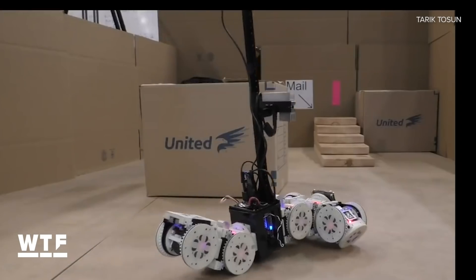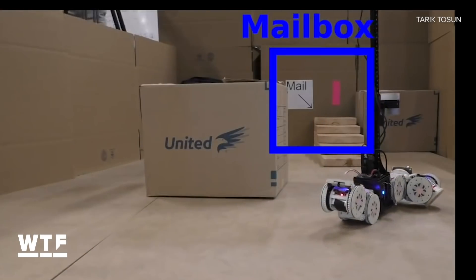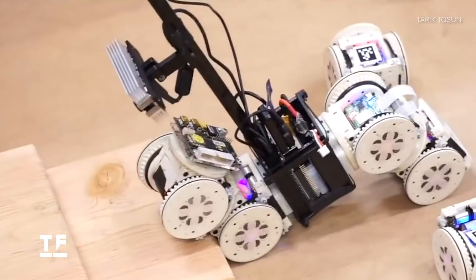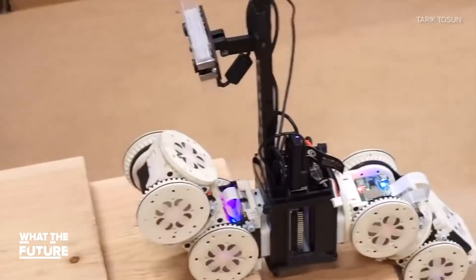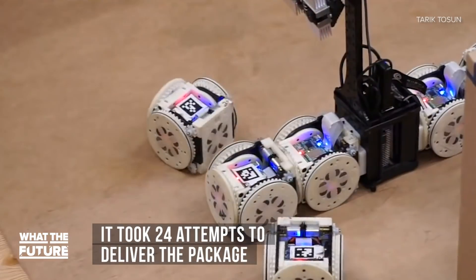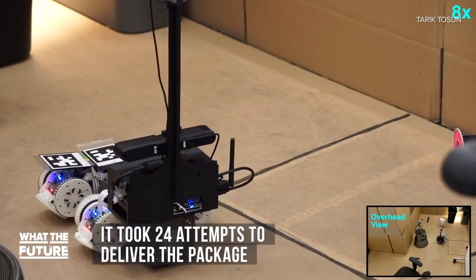Let's take it up a notch. Here the robot's playing Mailman — it's got to deliver a package at the top of those stairs. That worked, but we should tell you that one delivery took 24 tries. Still better than OnTrack.